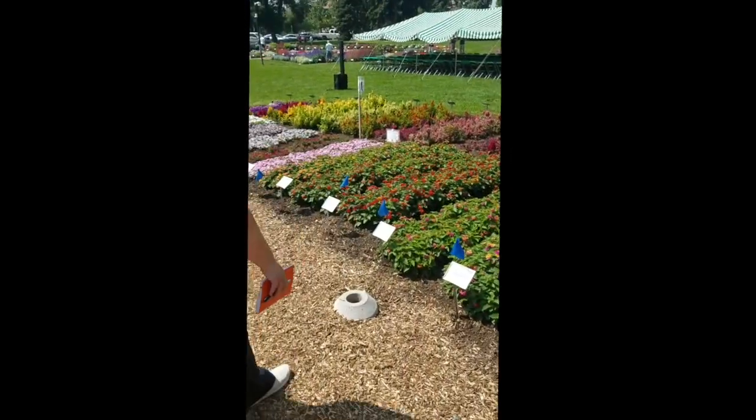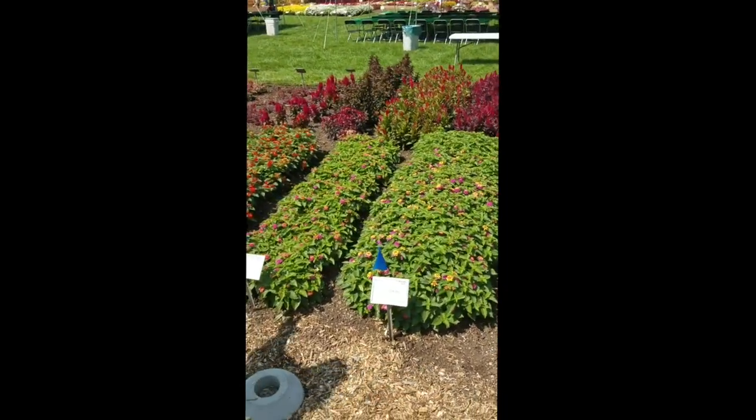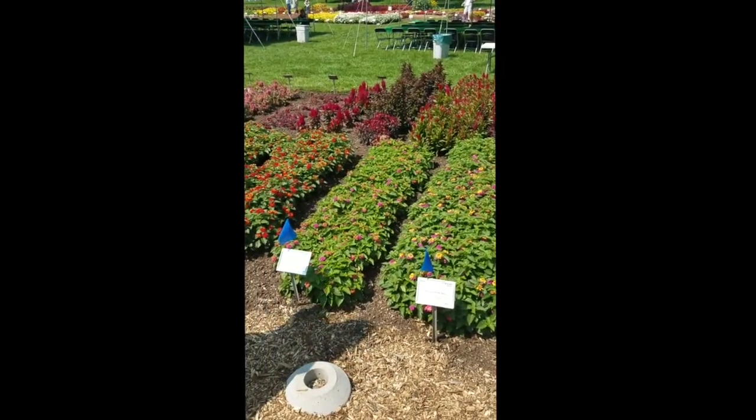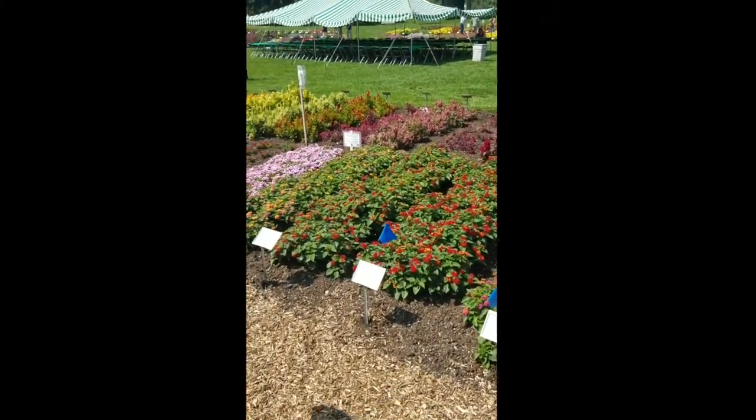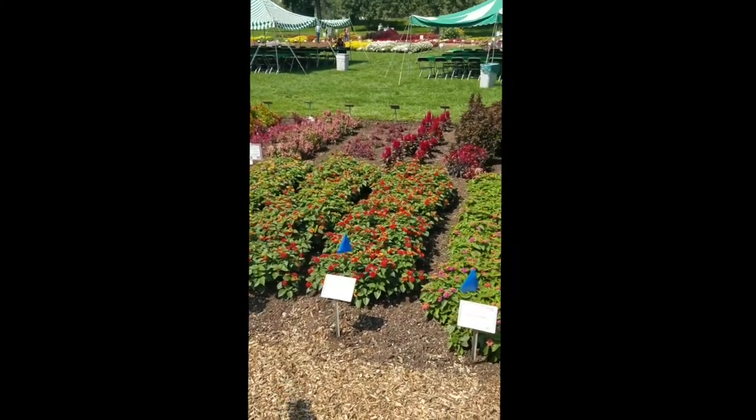Also here you have two selections of the Havana Pink Sky. The commercial selection is on the left and a test variety on the right, as well as our selection for Havana Red and Havana Sunset.